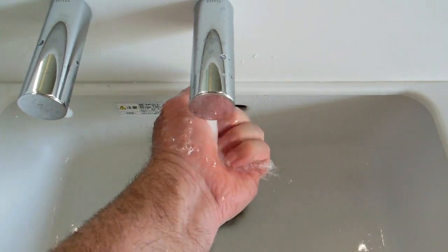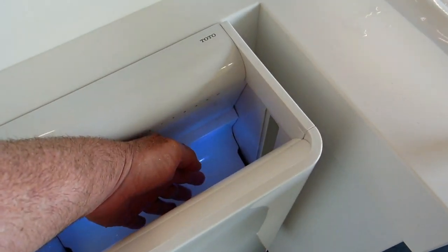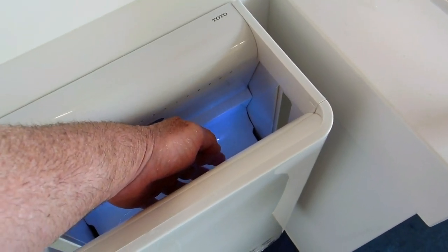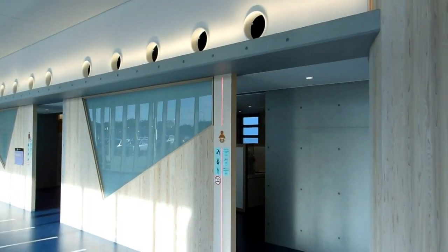So one dispenses soap, one dispenses water — motion sensors — blow dryer, and some sort of UV sterilising light in there too. Clean your hands, dry your hands.